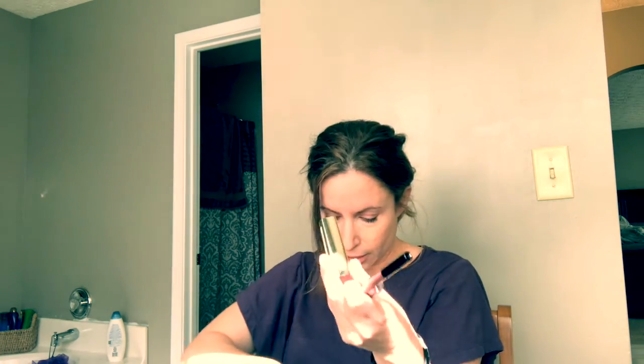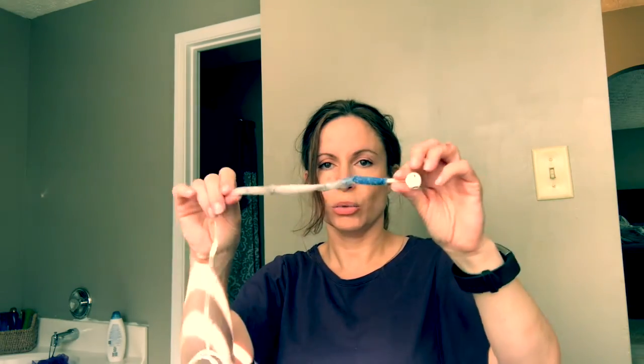Then I have my ear buds for my iPhone — they are in sad shape, I need new ones. This is all taped up because the cord got ripped. That's it for that little area, and then again more receipts.